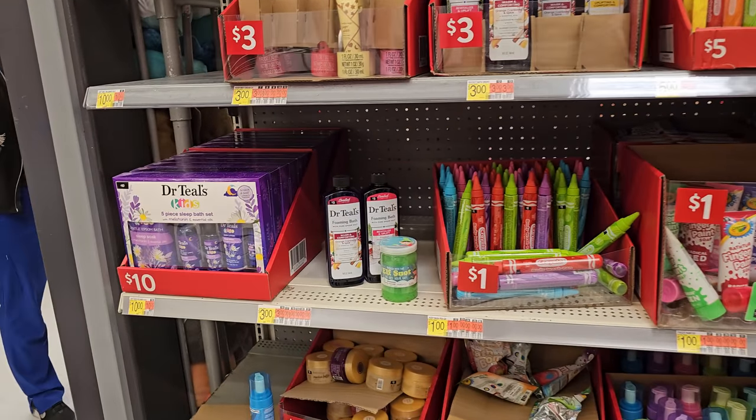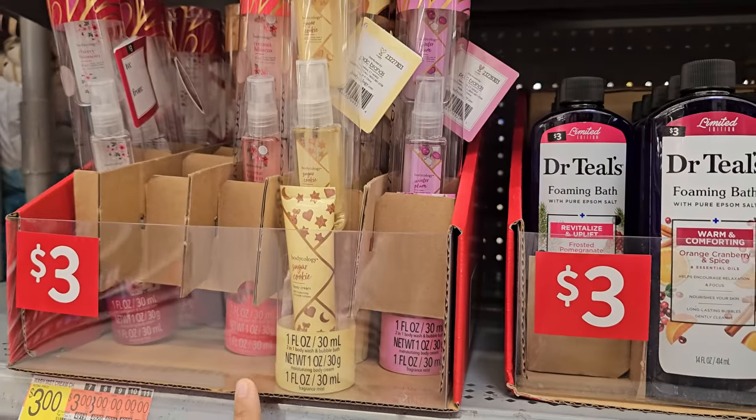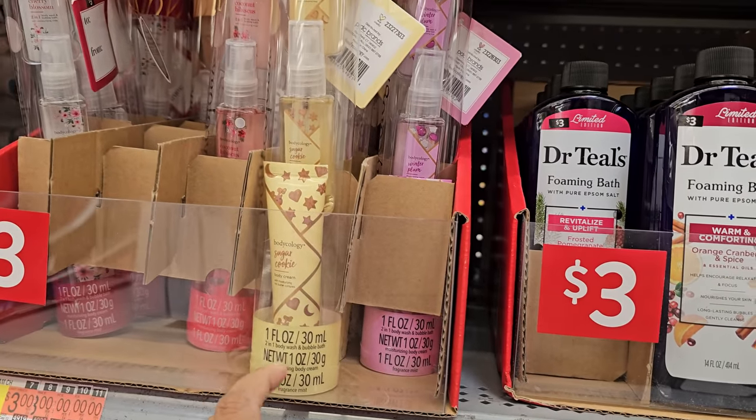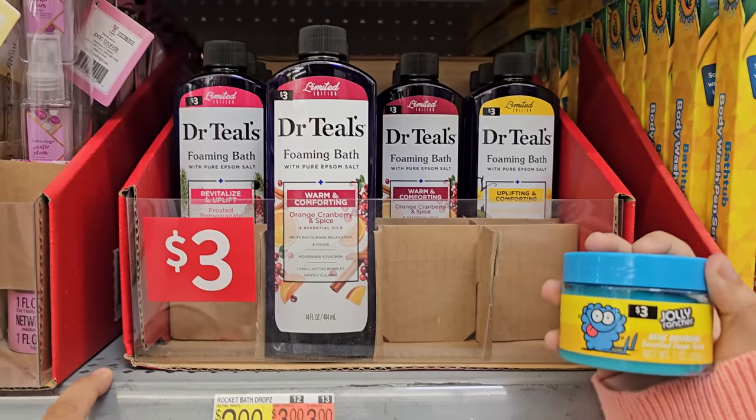How are you guys? So I'm in Walmart's gift area. These are three dollars here. We have sugar cookie body cream, body spray — a lot of Dr. Teal's for three dollars.